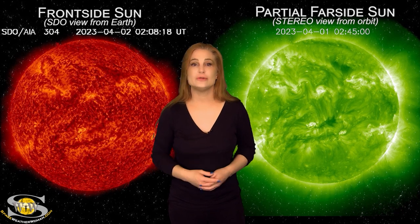For more details on this week's space weather, including how the recent activity could affect you, come check out my channel or please see me at spaceweatherwoman.com.